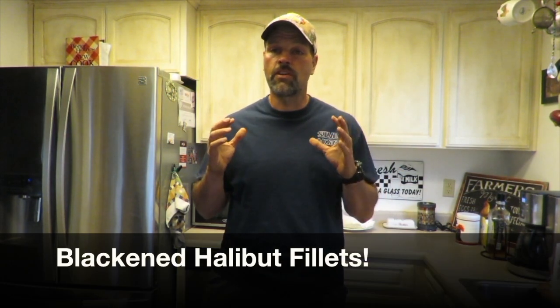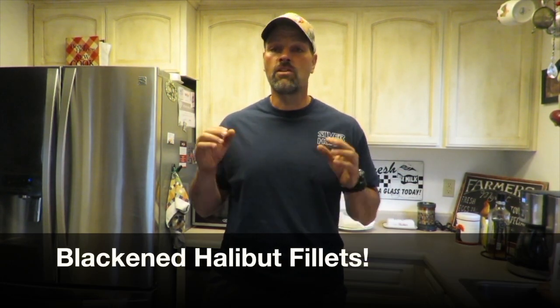Halibut meat is just phenomenal. You can fry it, bake it, make halibut salad out of it — there are a lot of different ways to cook it. Today I'm going to make some blackened halibut fillets and share my recipe with you. You can use this for a variety of different kinds of fish, but halibut is my absolute favorite. I'm going to be serving it with some corn on the cob and some yellow squash, and I'll take you through the process of how you prepare and blacken the fillets.